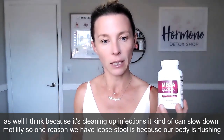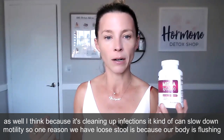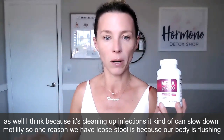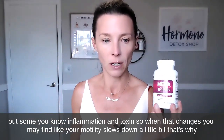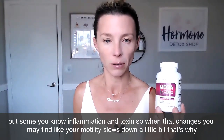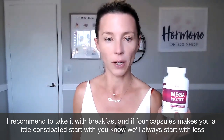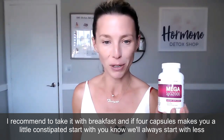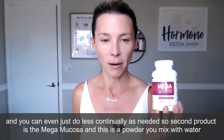Because it's cleaning up infections, it can slow down motility. One reason we have loose stool is because our body is flushing out some inflammation and toxins, so when that changes, you may find your motility slows down a little bit. That's why I recommend taking it with breakfast. If four capsules makes you a little constipated, start with less — you can even just do less continually as needed.